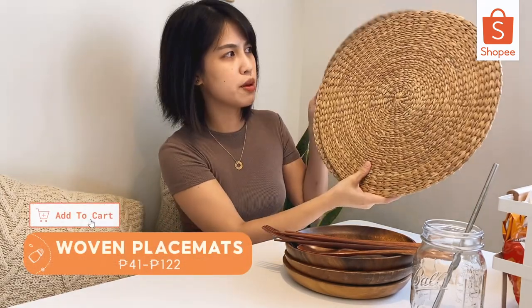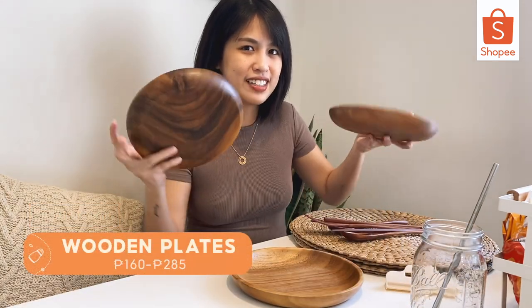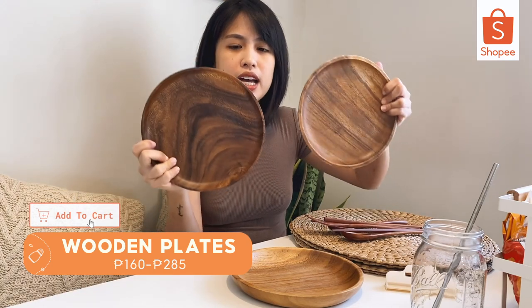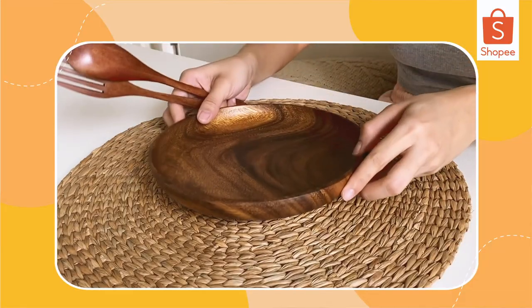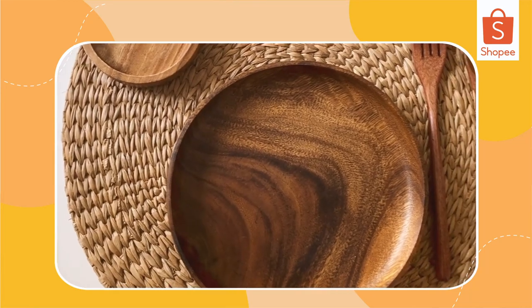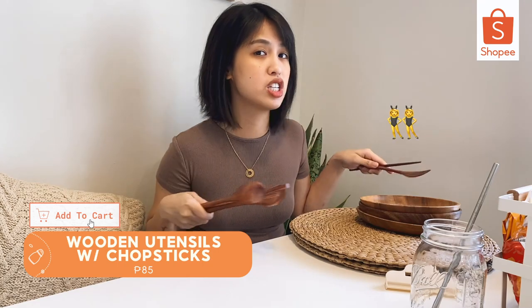First, for all the team kahoy and team puti out there — I got these super cute weave placemats. Of course, they come with partner plates and utensils. Ganda, no? Super ganda and affordable lang — it's actually P160 pesos each. I also paired them with a spoon, fork, and chopsticks so they're all matchy!